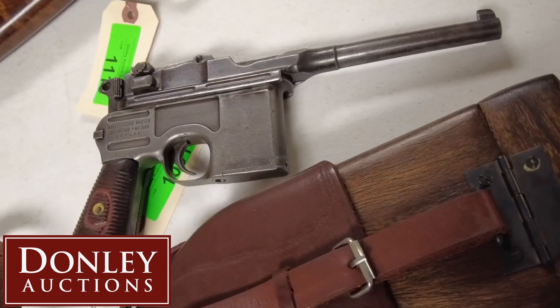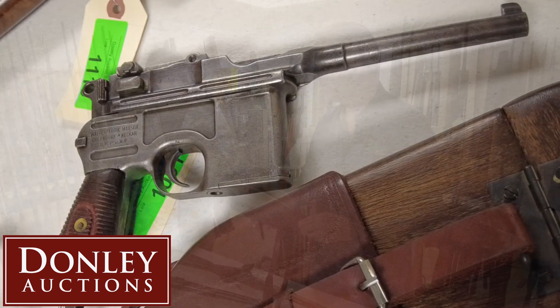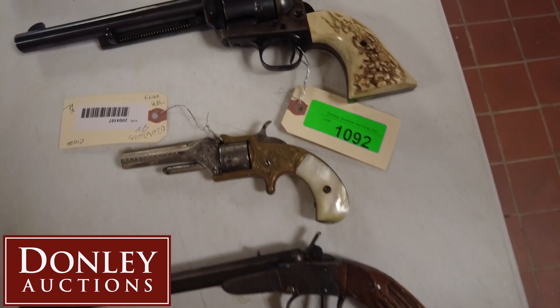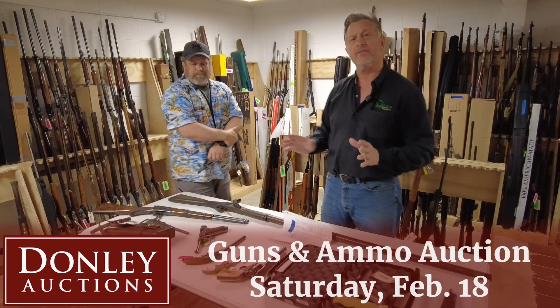And how about this — a Red 9 Mauser? It is. With the shoulder holster. It's an actual Red 9, and this is the real deal. And of course, you put the stock on. What a piece. Antique weapons, modern weapons, 45s, all kinds of good stuff.